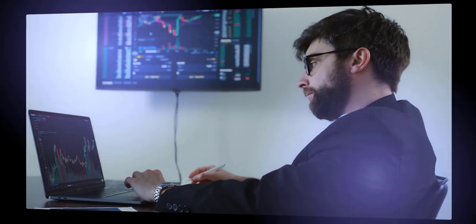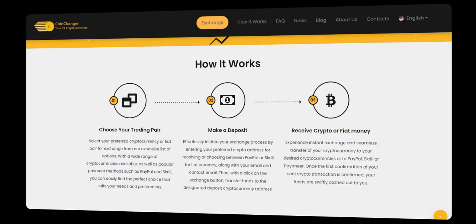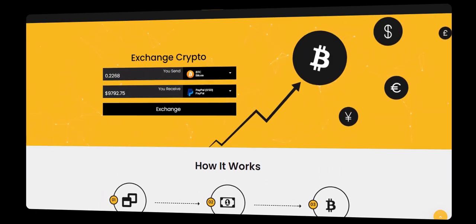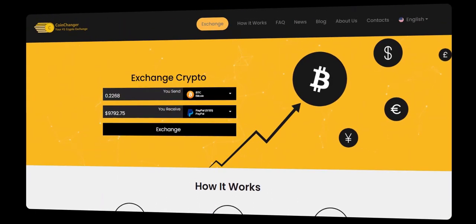Now, head over to CoinChanger, a revolutionary platform that allows you to convert your Bitcoin into various currencies. Simply visit CoinChanger's website and browse their intuitive interface.